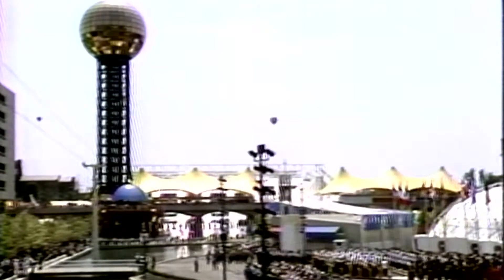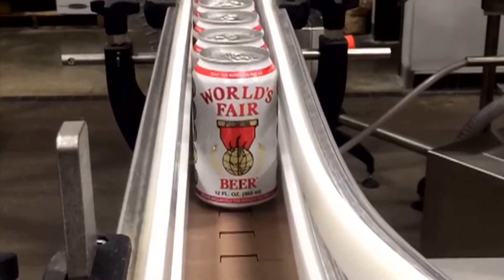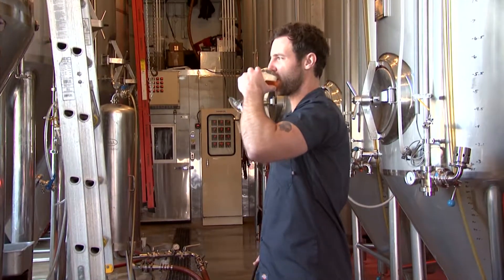Why did you want to relaunch it? Here we are, 35 years later — Knoxville is a different place. People are proud to be from Knoxville, proud of Knoxville icons, and the World's Fair is one of those things — a very successful event that happened here. And World's Fair beer was very successful. There's also this giant wave of craft beer in America, here in Knoxville even. We care about Knoxville; Knoxville always supports the home team. The craft market is all about locally sourced businesses and people, so that's why now really made sense.